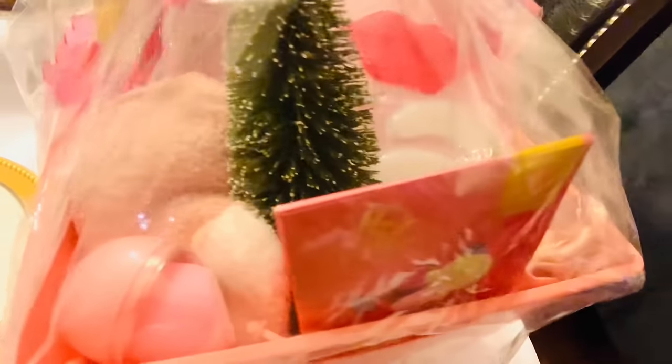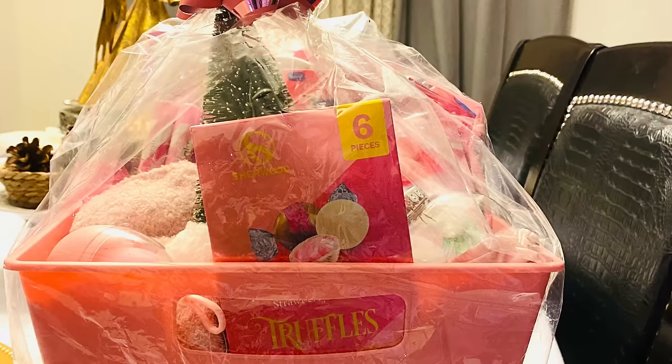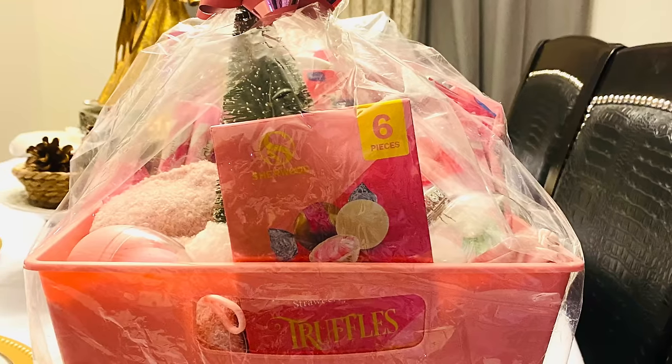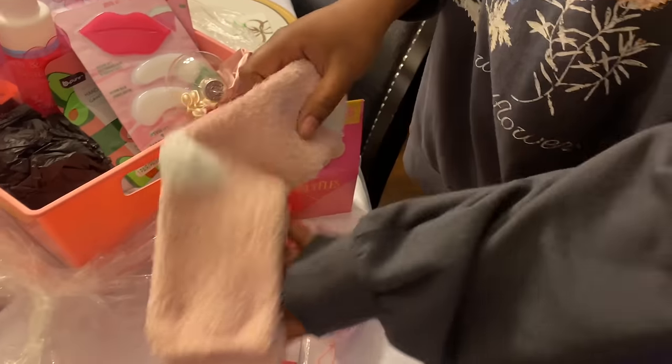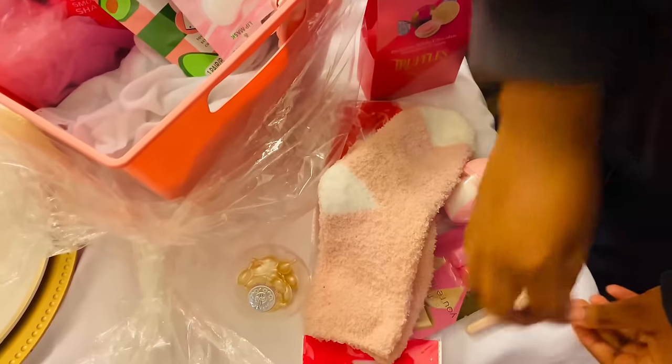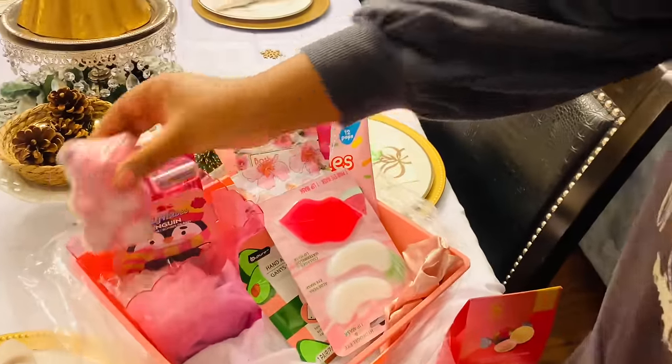This one is going to be pink with a lot of little self-care items and I'm going to give it to Layla. There are face masks, lip masks, all different sorts of bath bombs, hair accessories, items for shaving, and so much more — and she really liked it.